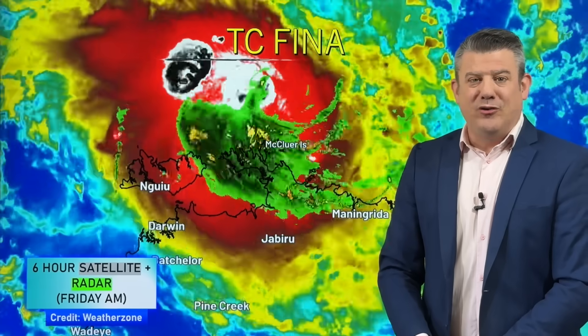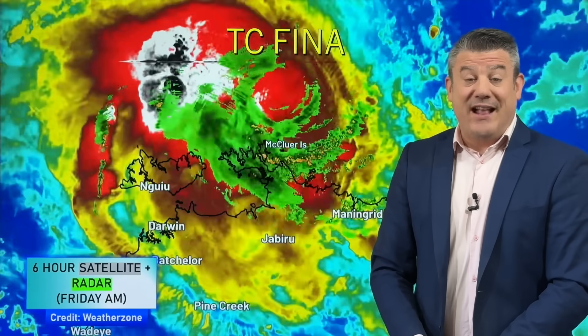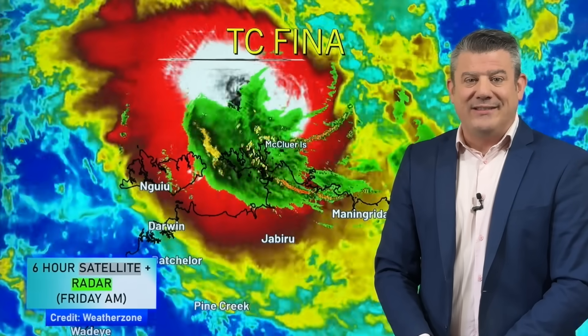Hello, I'm Philip Duncan from Weather Watch TV on YouTube with a special update on tropical cyclone Fina as it heads directly towards Darwin on Saturday.